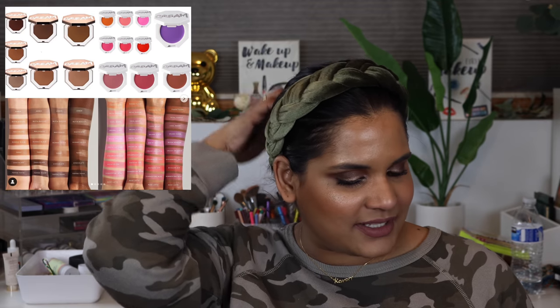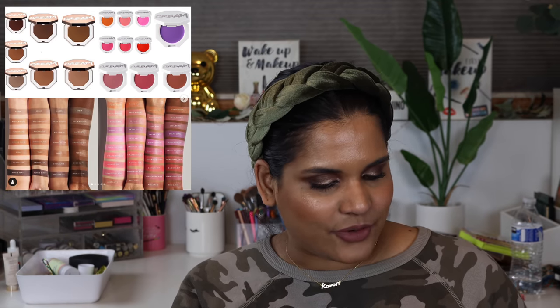Fenty Beauty - I'm just waiting for this blush collection to drop. It's so beautiful and it's on Sephora so you can bookmark it, but it's not out yet. I don't know if it'll come out anytime soon, so we'll have to wait and see.